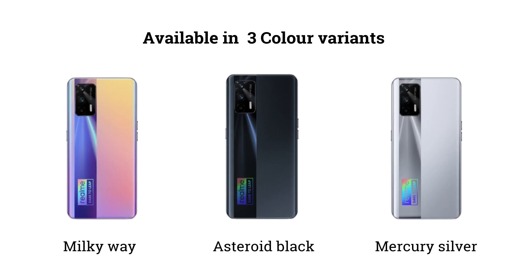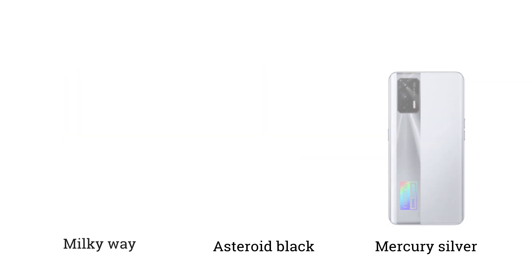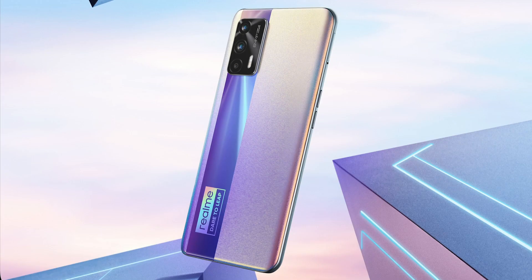This phone has 3 color variants: Asteroid Black, Milky Way, and Mercury Silver. The design looks slightly different from the Realme 8 Pro, with a unique aesthetic.